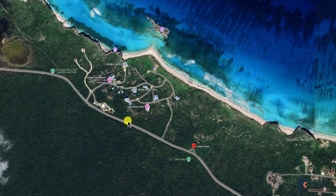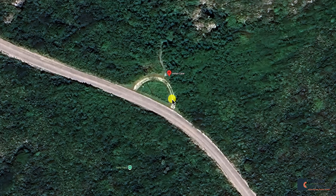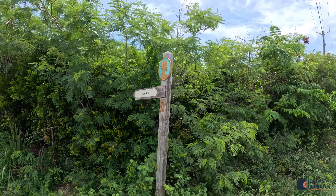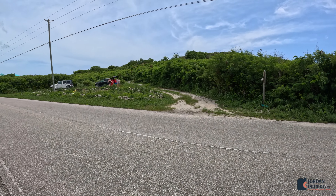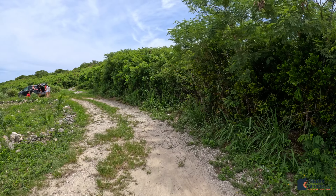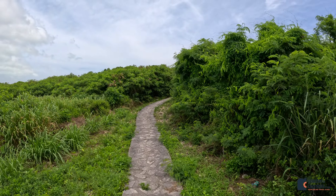To get there from Dragon Key Resort, you'll go down, you'll see this roundabout, and you can park in the roundabout. Then there's a trail that goes into the cave. You'll see a sign that says Indian Cave, and from the street this is what it looks like. As you walk up, you'll see a paved trail that takes you right to the cave.